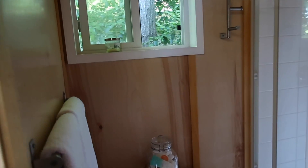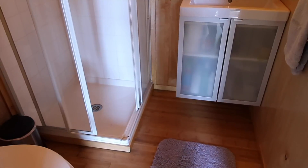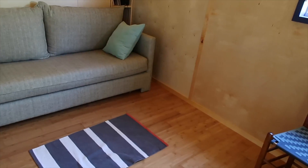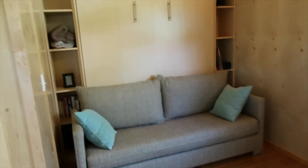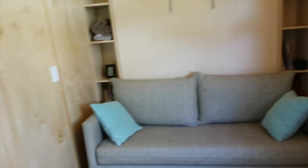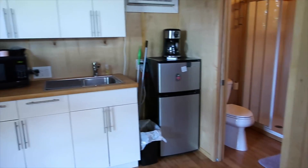Oh, there's no curtain on the bathroom window. It's cute. That's it. I gotta figure out how to work the blinds and stuff because I want to take a nap. Pretty simple, though.